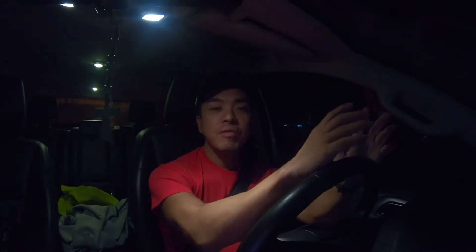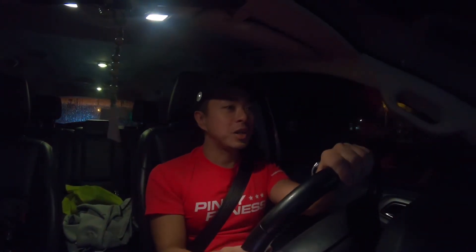We're headed now to SM Mall of Asia for the OYM Run Leg 2 and it looks like it's gonna be a rainy run. Hi guys, Jeff here and welcome back to Pinoy Fitness. It seems like the race today is going to be rain or shine and we're expecting quite a bit of rain at the OYM Run today.